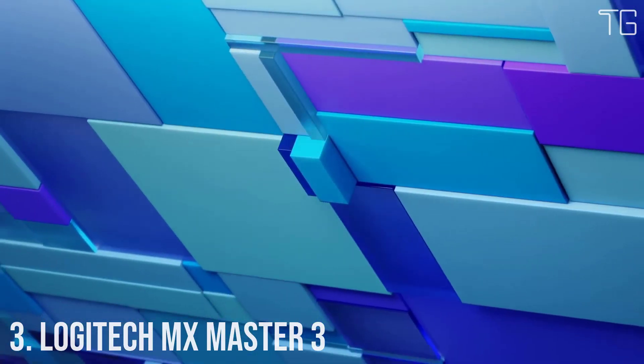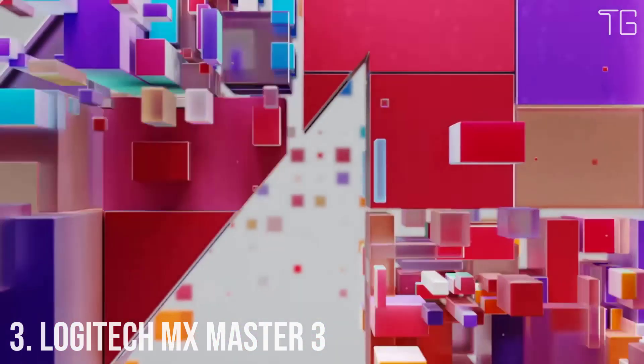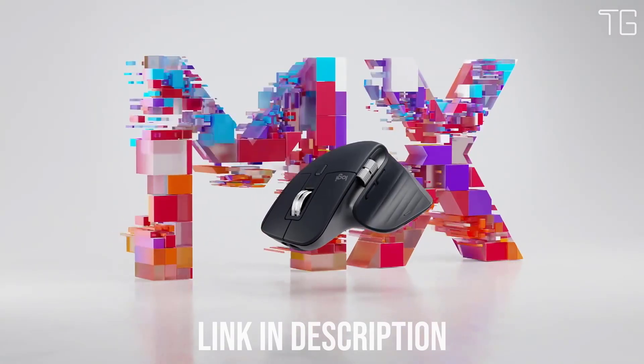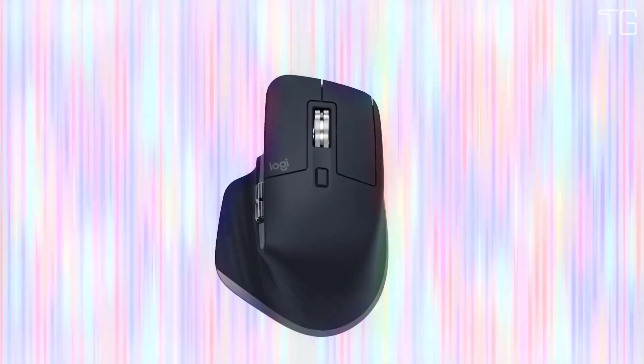Number 3: Logitech MX Master 3. MX Master 3 is instant precision and infinite potential. It's the most advanced Master Series mouse yet, designed for creatives and engineered for coders. If you can think it, you can master it. Scroll 1000 lines in one second.